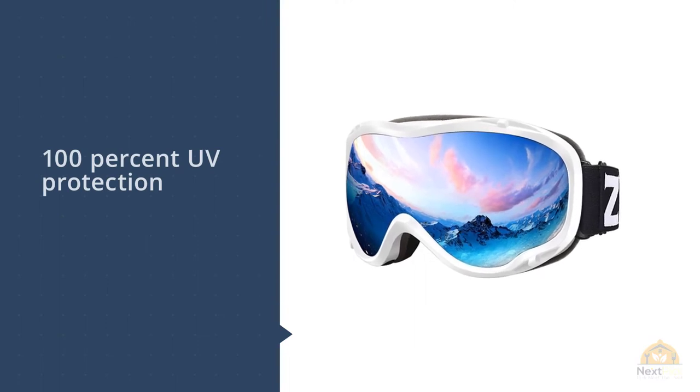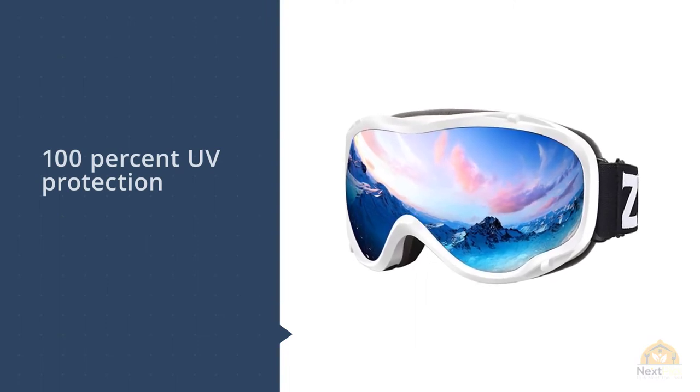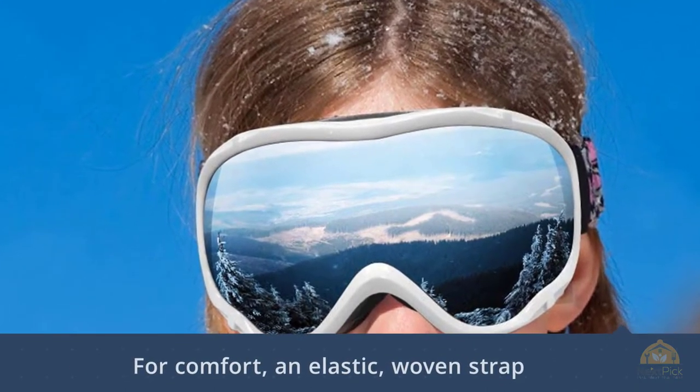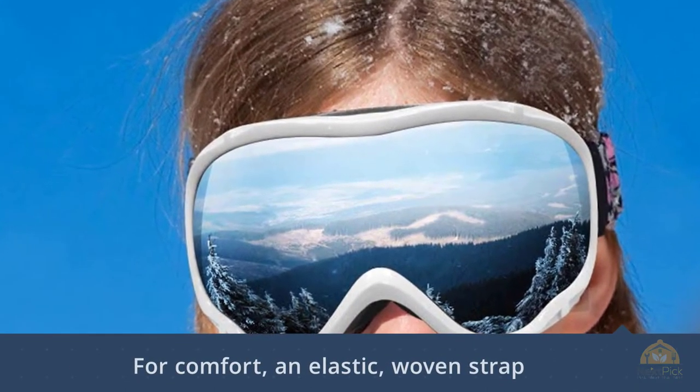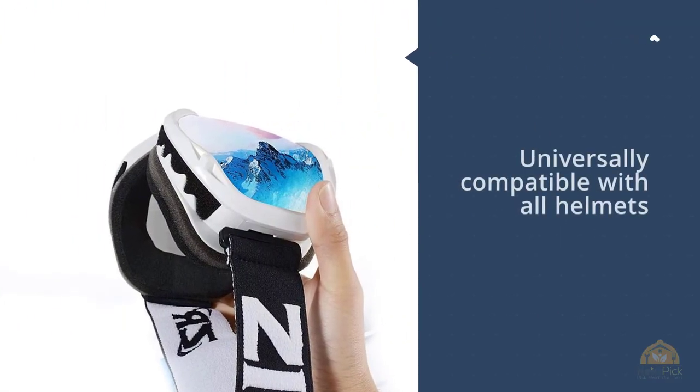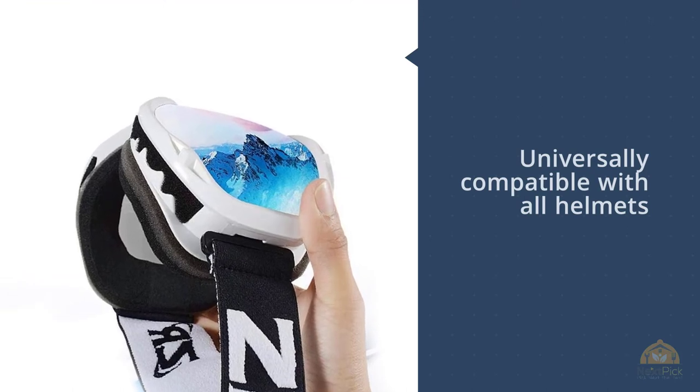An elastic woven strap and three-layer foam provide a perfect fit. The ski goggles are also universally compatible with all helmets and can fit over small to medium sized glasses, with an adjustable strap that helps keep the goggles in place. Choose from a variety of VLT settings and colored lenses like silver, purple, rose, yellow, blue, and more.